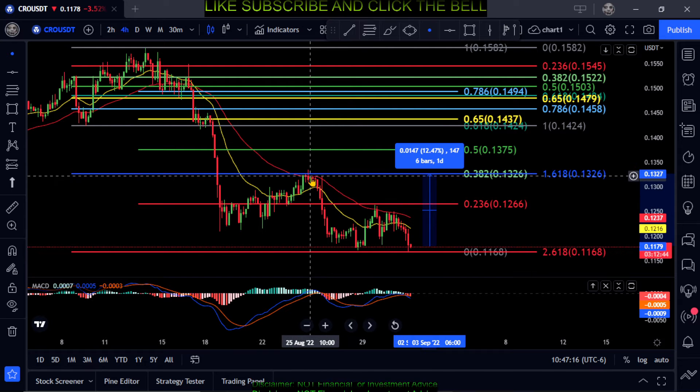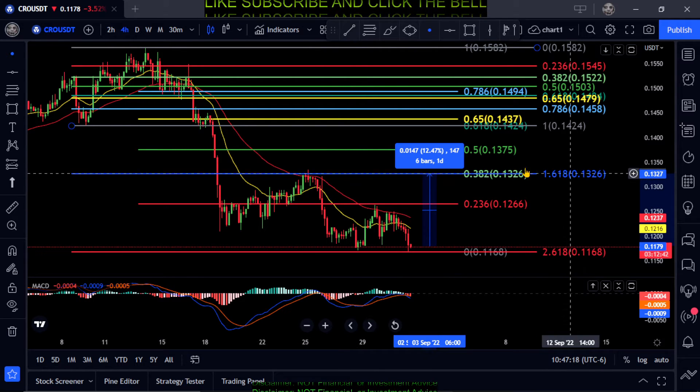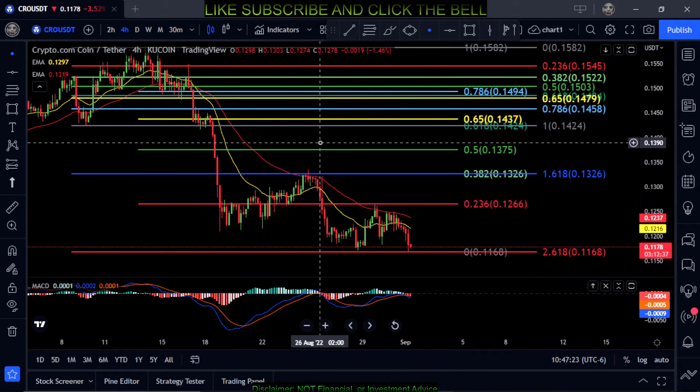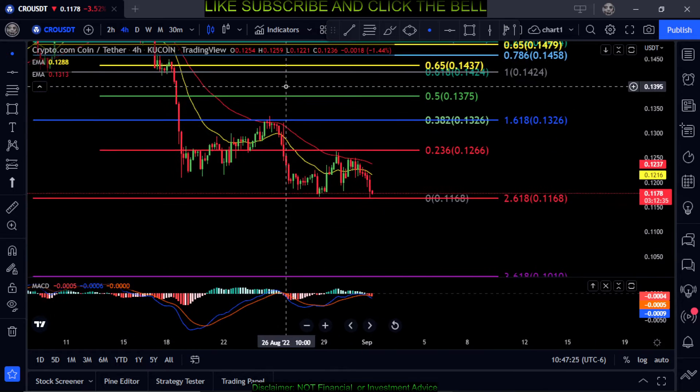You can see it got stuck there previously — 13.2 is also the 1.618 turned resistance. So just watch those key price levels; we are on the four-hour chart.